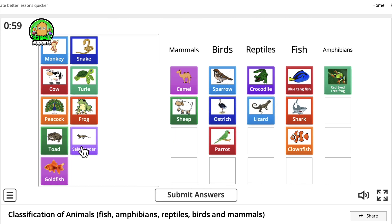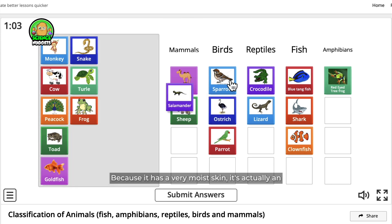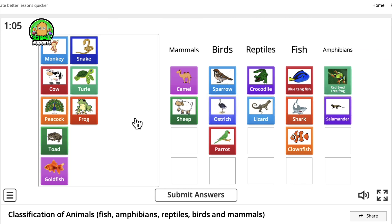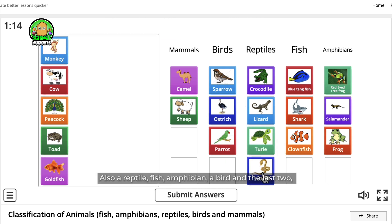What about the salamander? Because it has very moist skin, it's actually an amphibian. The frog is also an amphibian. But the turtle is a reptile. Also a reptile.